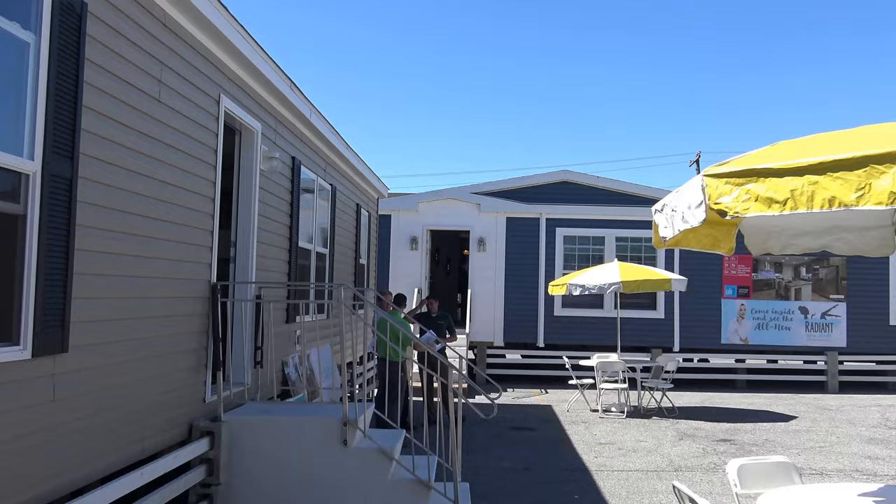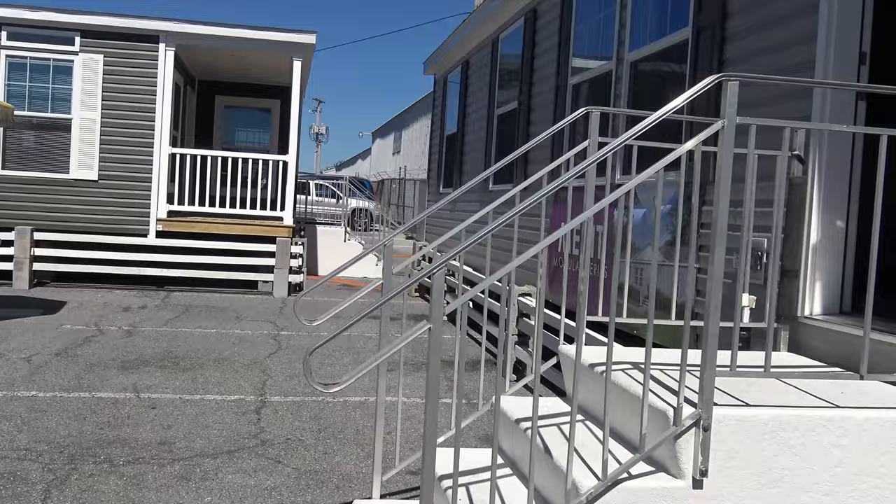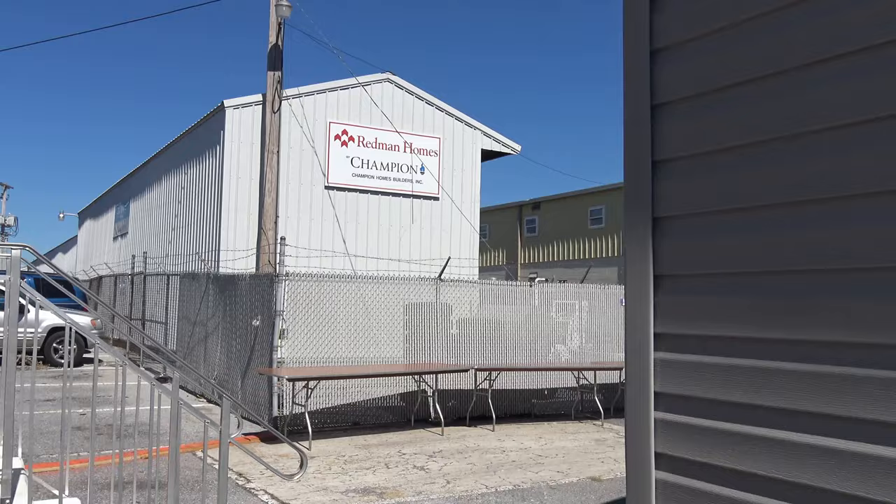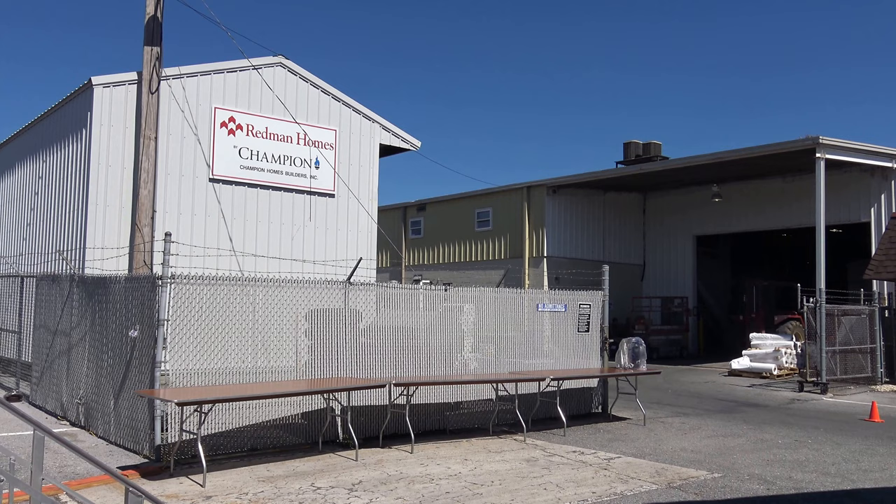There's some salesmen and Mr. Dolan, and back here you can see where the houses are actually made — in the manufacturing facility. I've made a previous video showing the process inside that facility to make these gorgeous homes.